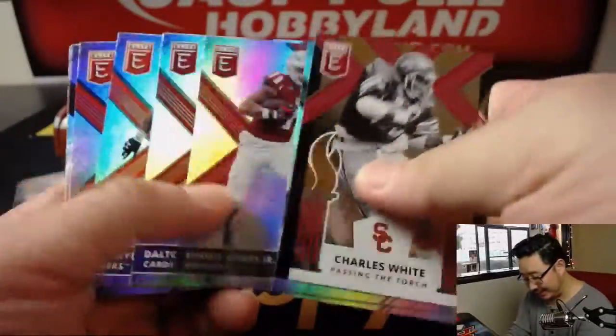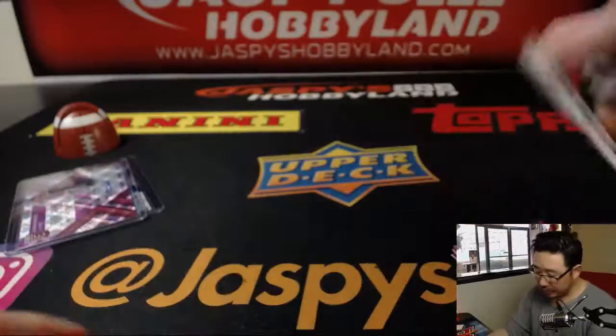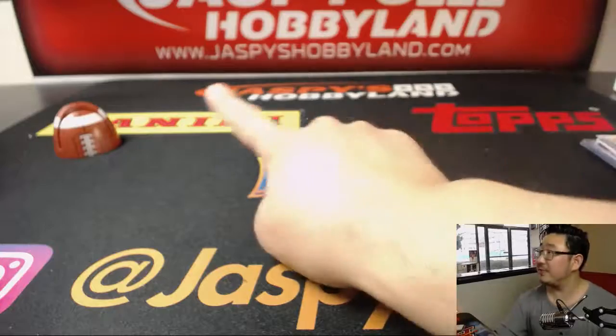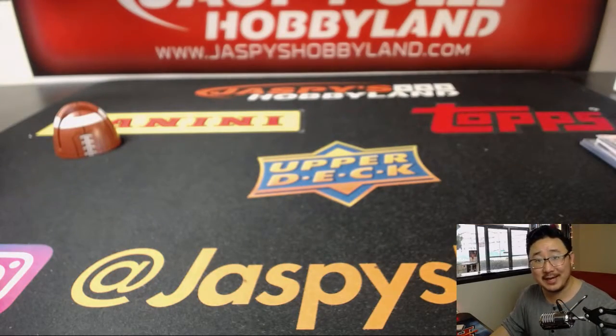And there you go, ladies and gentlemen. That was a random pack break from Jazby's Hobbyland.com. Like I said, we only have a handful left, so visit Jazby's Hobbyland.com. Let's do some more. Thanks everybody, we'll see you next time. Bye-bye.